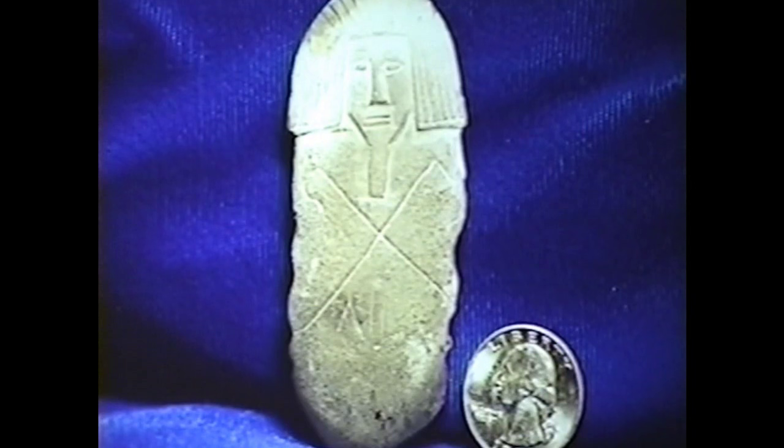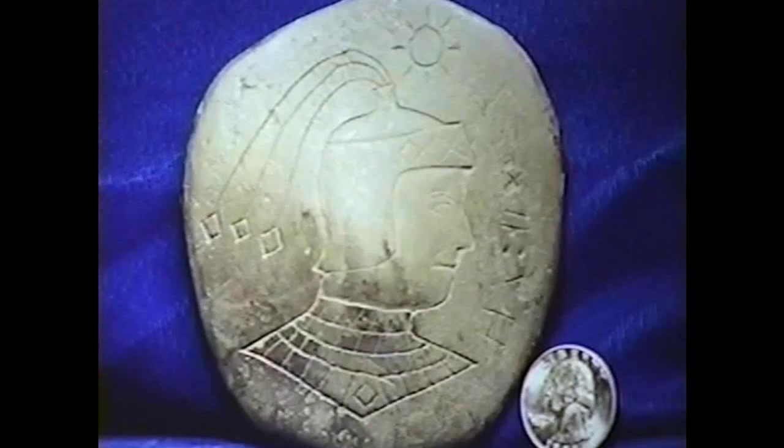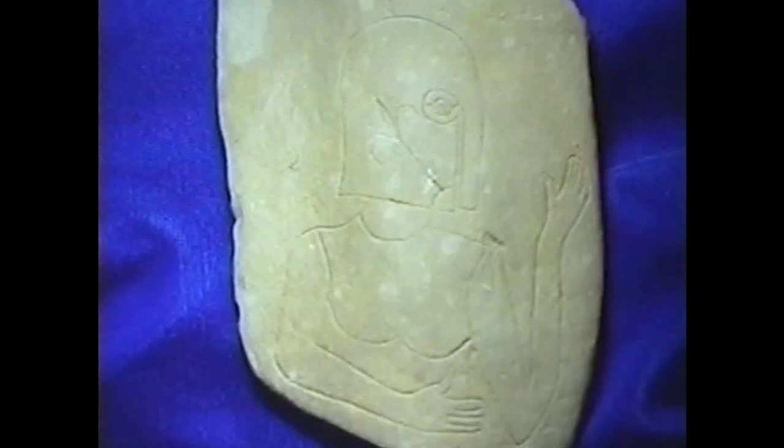This is a little three-dimensional Egyptian mummy card, but it has Helios on it. This is Helios at age 22 — that's what the inscription reads. See the sun, the three bulbs coming out of his helmet.